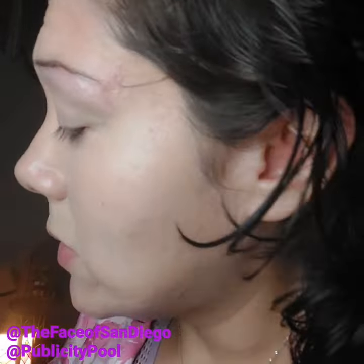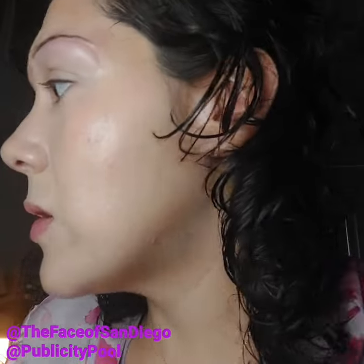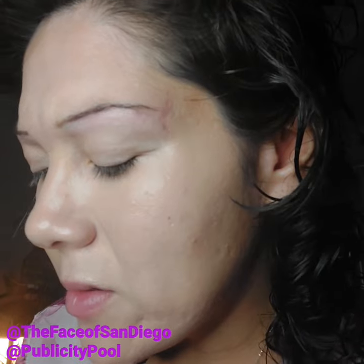For the eyeshadow today we're not going to do too much. I'm using NARS in the shade Kingston on the lid, and some colors from the Lalis 'One Baby' palette. First I get a brush — I need to clean my brushes, they have some other colors on them still. We're going to use the shade 'Forever Mine' first and get that all over.